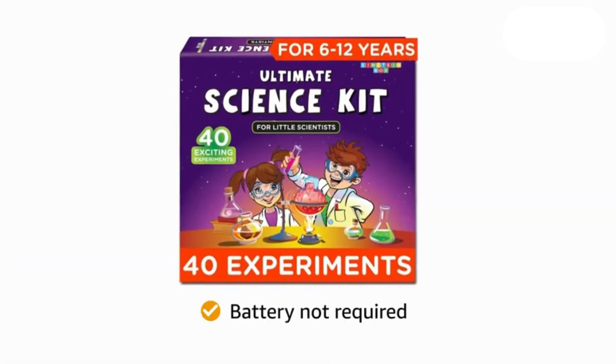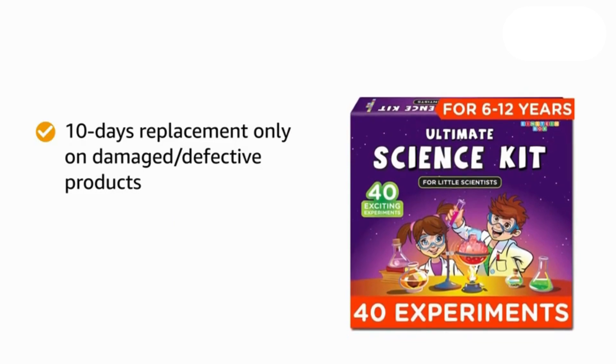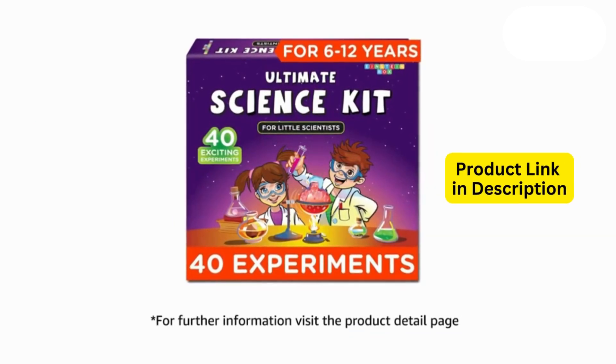This toy does not require a battery. There is a 10-day replacement policy, applicable only for damaged or defective products. For further information, visit the product detail page.